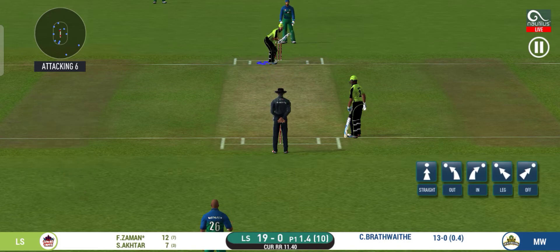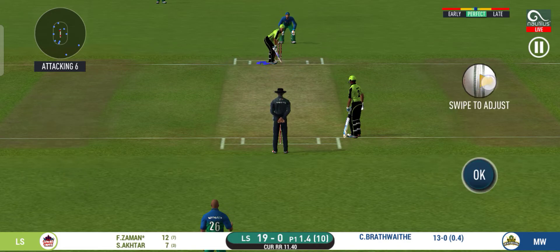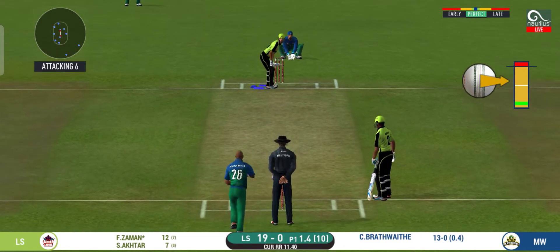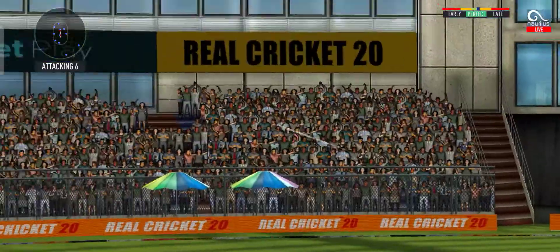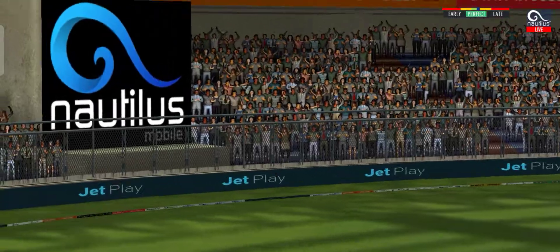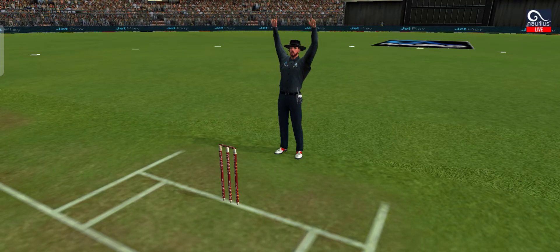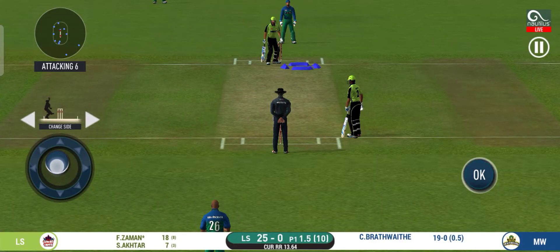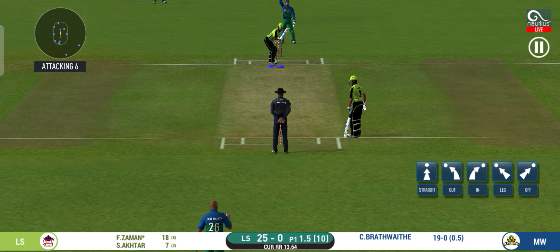He seems to have carried his form from the last match. He read the length perfectly. That is a beautiful six. Oh, he has got a wide range of shots.